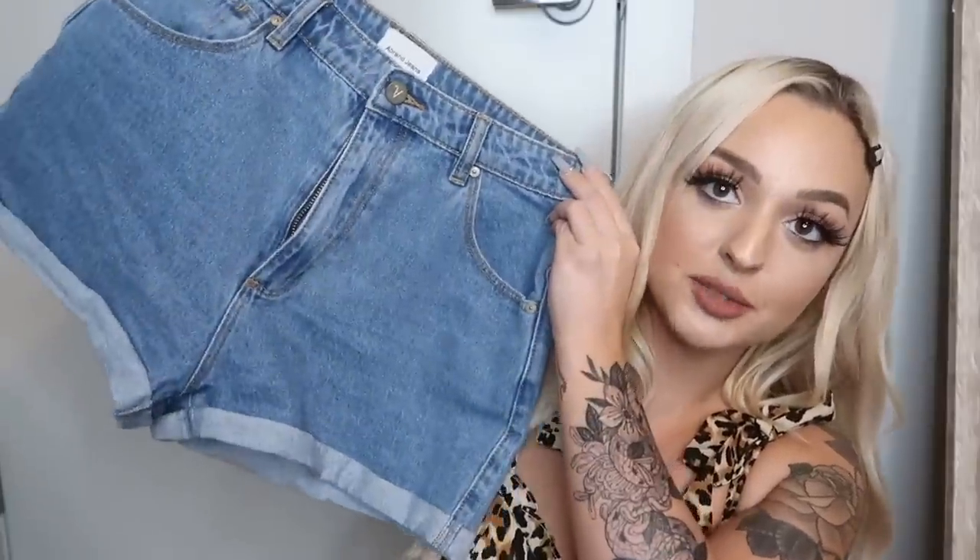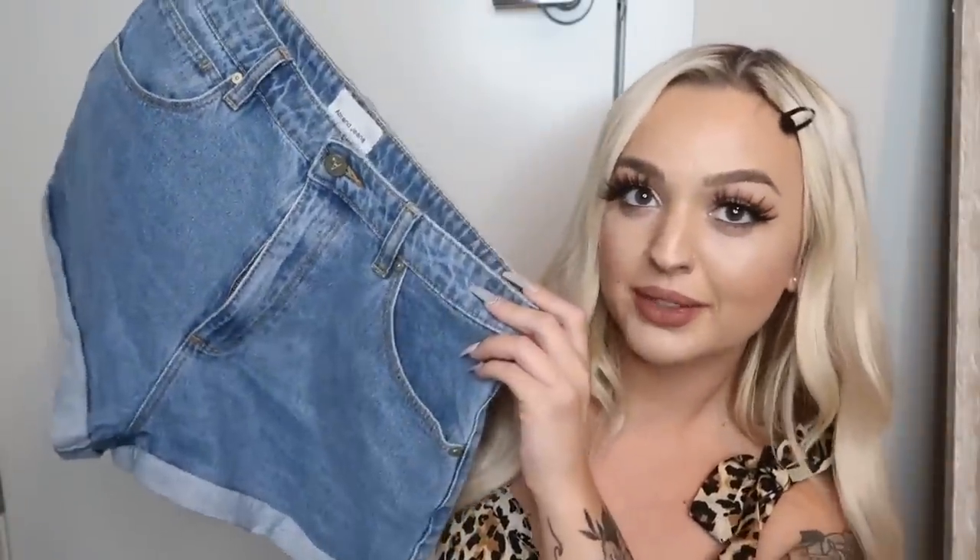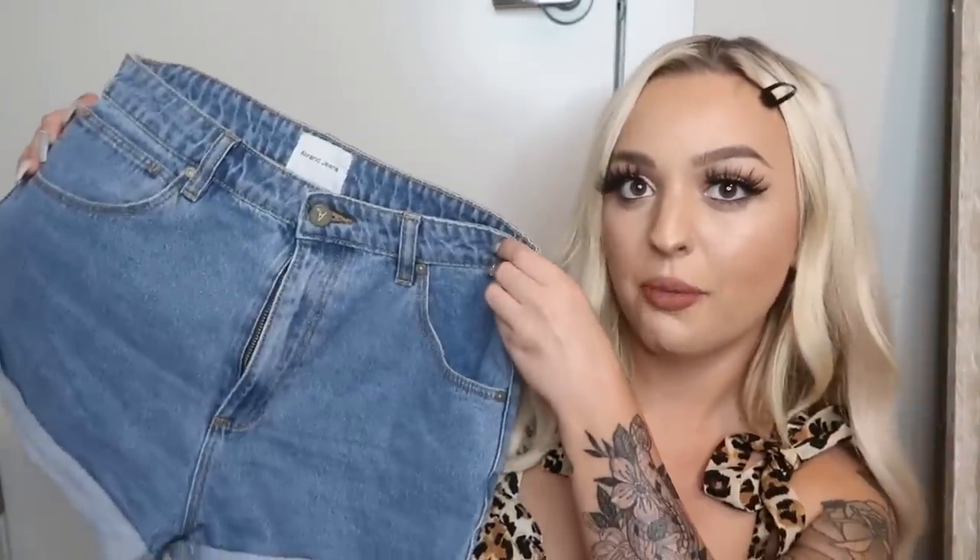Now let's get into bottoms. These are shorts from Princess Polly. They're a little big — you can probably tell they're a little big in the waist because these are a size eight. This was the only thing I ordered in an eight, and I wish I would have gotten a six because the only way I can wear these is with a belt. It still works — it definitely gives that comfortable mom jean vibe where they're kind of big and baggy. Very comfortable, very well made, and I definitely recommend these high-waisted shorts in this little blue color for summer.